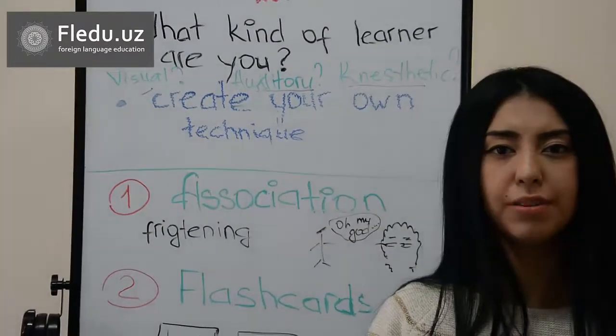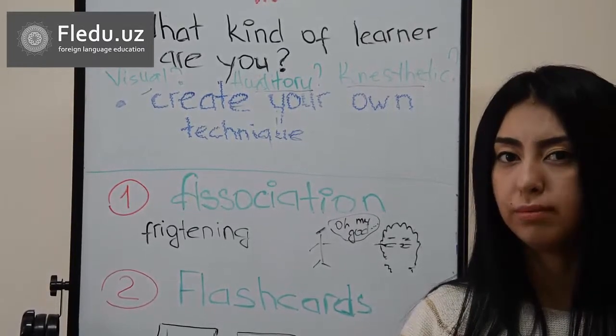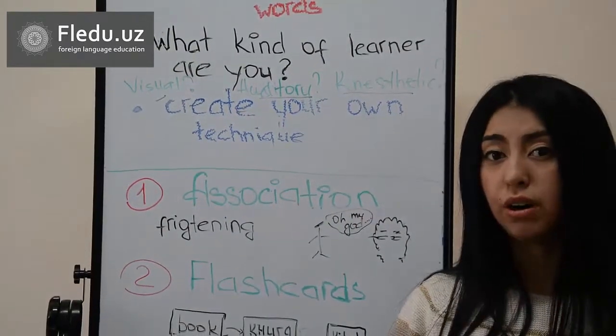If you are a visual learner, try to follow the strategies of the visual learner. Try to make photos of the words that you are learning.